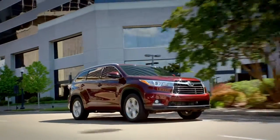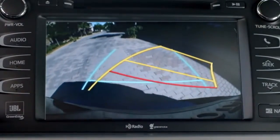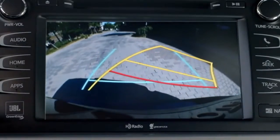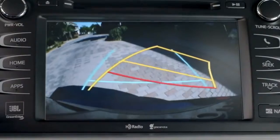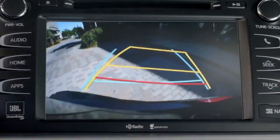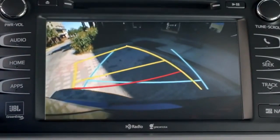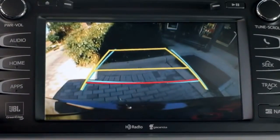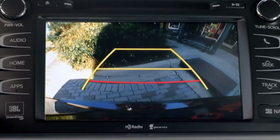Available on the Limited grade are dynamic grid lines. The dynamic grid lines are linked with the steering operation and are displayed with yellow guidelines. The red grid line shows you anything that is one and a half feet behind the center of your rear bumper. The blue line shows you the distance behind the SUV, about three feet from the edge of the bumper.